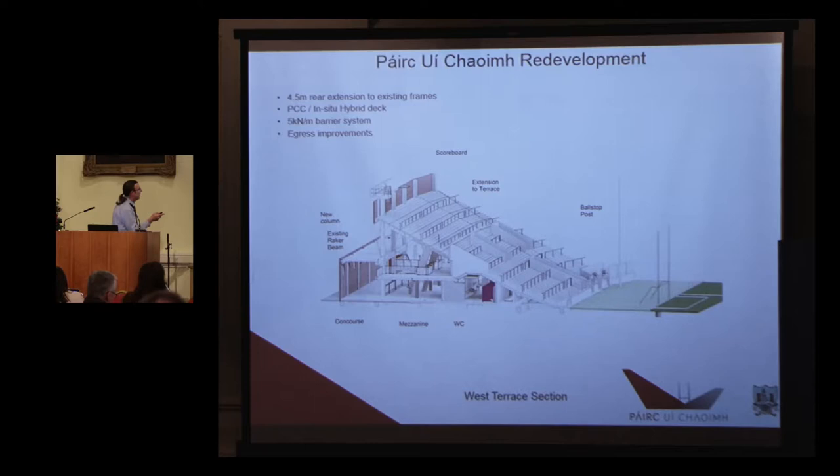The terraces, as you can see, have a slightly different colour here on the existing frame. There's a 4.5 metre extension, and that bowl concept matched back into the south stand. All the facilities are on the interior here.